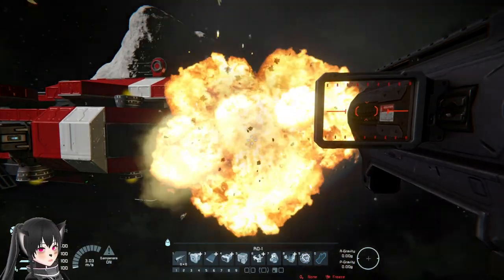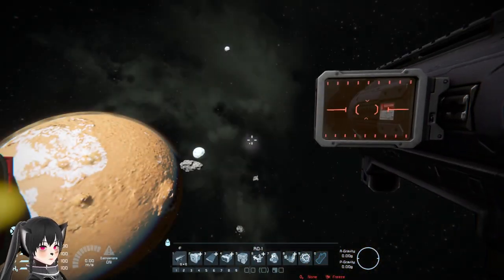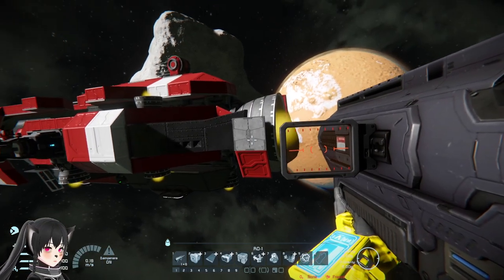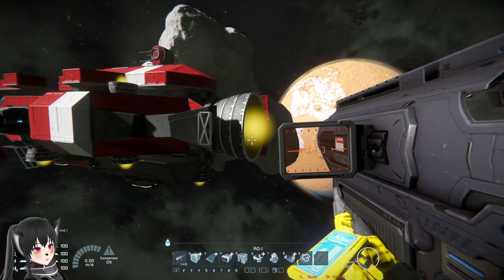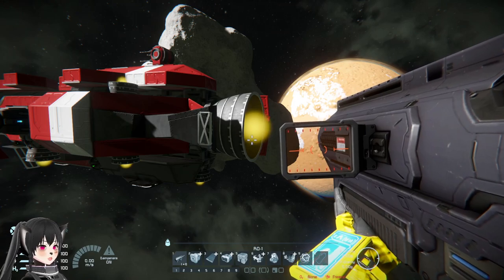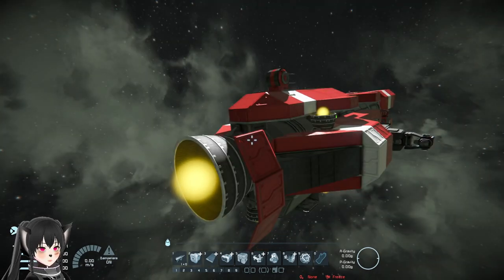The idea behind the thruster skirt is that it's very lightweight armor that can protect your thruster from the occasional rocket launcher or missile — back then there was only the missile launcher from the missile turret and the rocket pod. The goal was to protect your thruster from explosive weapons without spending too much material or adding too much weight to your ship.